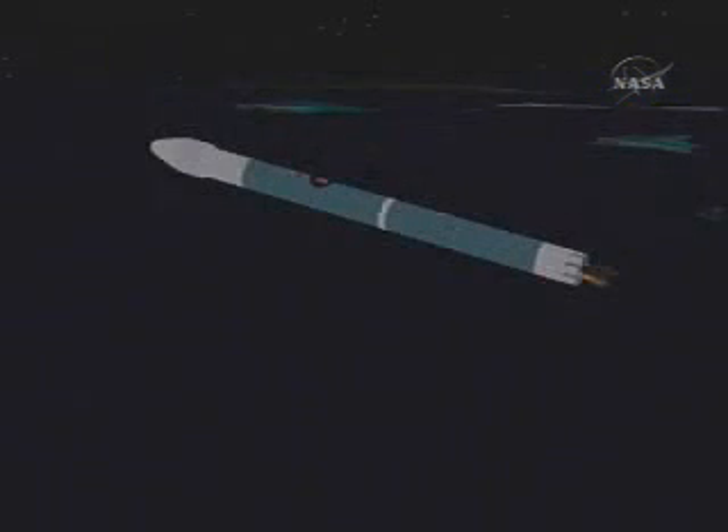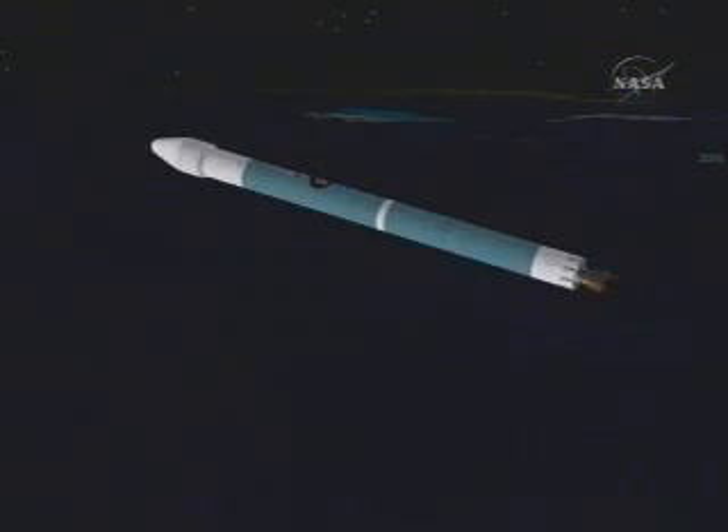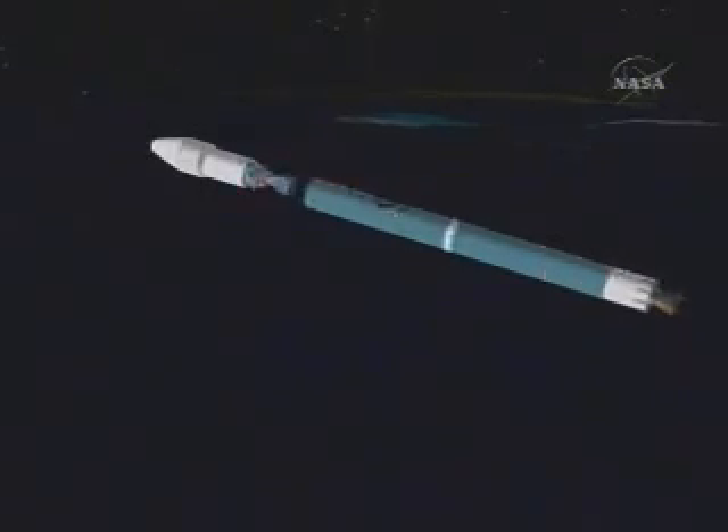There's MECO. The verniers continue to burn well under tank pressure. VECO. We've separated the stages and ignited the second stage.